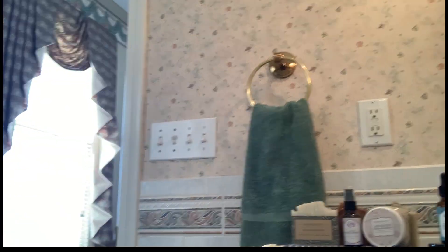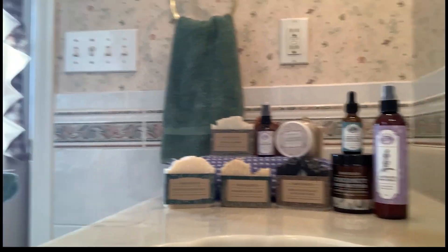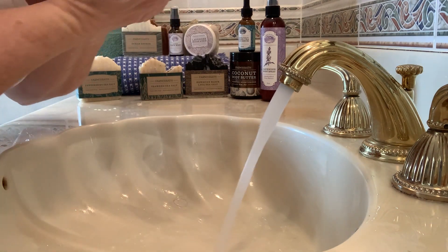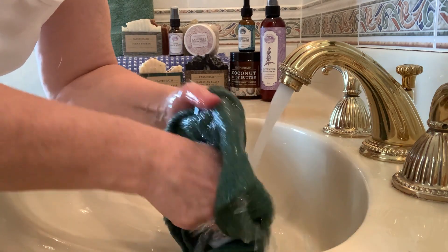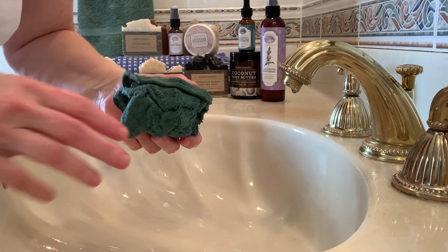I'm just going to turn you a little bit and show you some of the products, my bath products. We're going to be talking about some of these products that I make and how I use them in my daily care. I want warm water. I rinse this out, and then I hang it up to dry. My face is soaking wet. I got my clean towel, and I just damp my face.